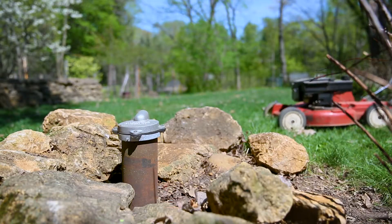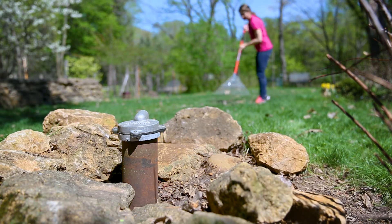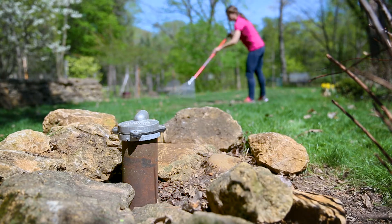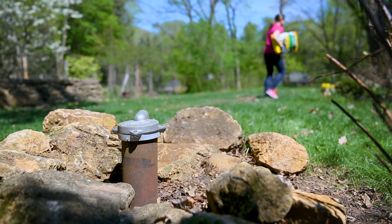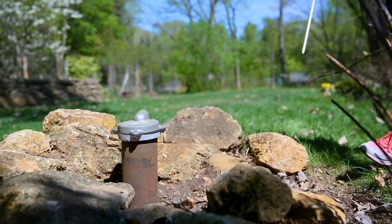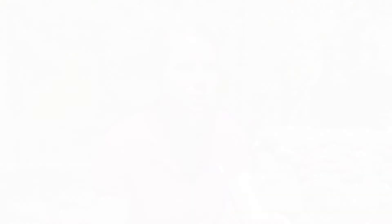Other things you can do to protect your well include: avoid hitting it with a lawn mower or other types of equipment; making sure when you're shoveling or raking that you don't bring leaves or snow close to the well; making sure that your fertilizer and pesticides are stored a safe distance away from your well. Mark your well with a flag during the winter so you know where it is. In general, keep the area around your well clear of debris, animal waste, chemicals, or anything else that could be a pollutant.